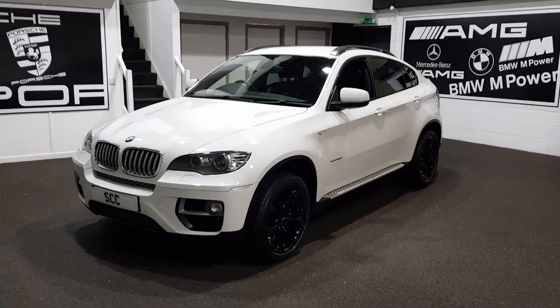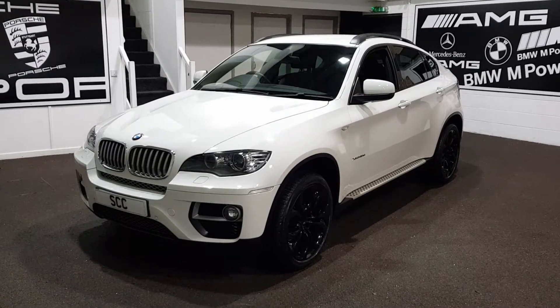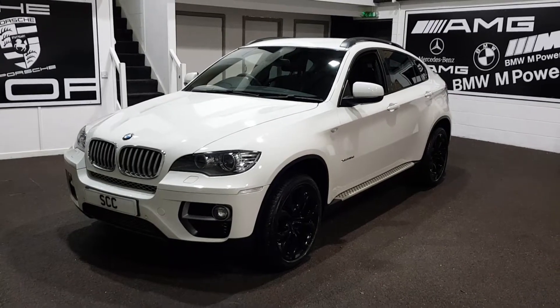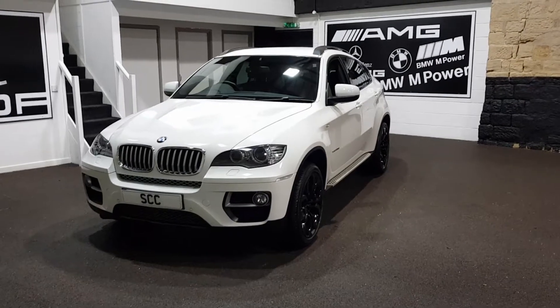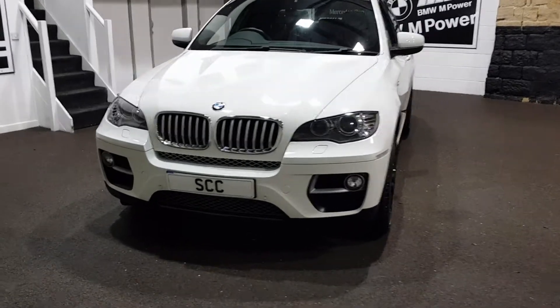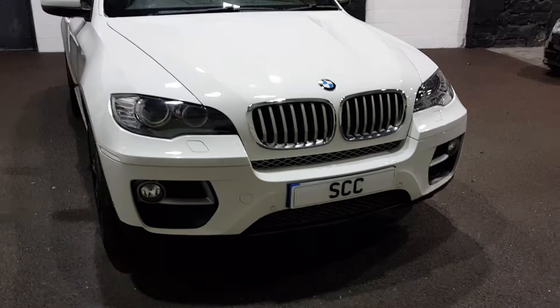Well, good afternoon and a very warm welcome to SCC Car Sales here in Guiseley, West Yorkshire. We're just outside of Leeds City Centre itself — really, really easy to get to, guys, wherever you are in the country. We sell some very, very popular cars and, due to their popularity, people will travel all over the country to find the right car. So just pick up that phone and we can certainly get you moving on this one.